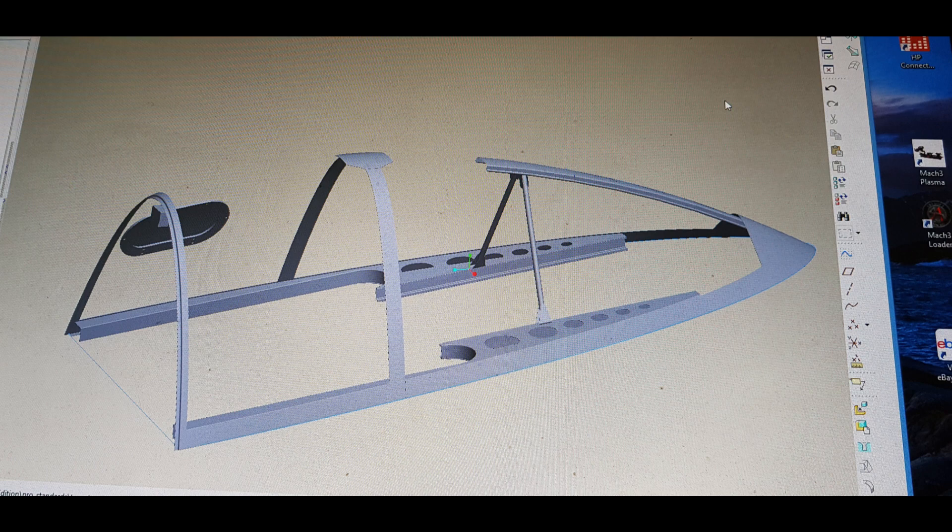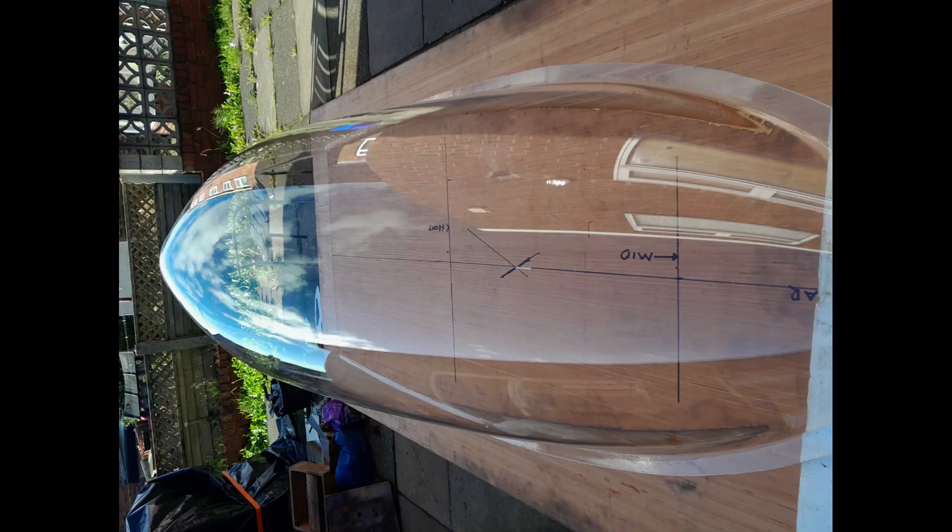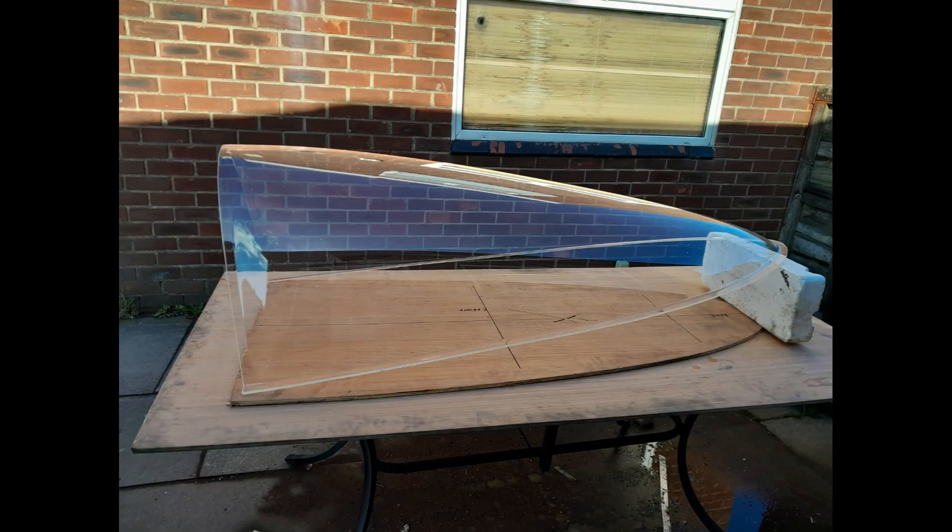For longevity and strength we would have preferred the canopy to be manufactured from polycarbonate. However, the processes required to mould the very thick canopy in polycarbonate were at the very limit of White Ellerton's ovens and beyond the Whirlwind Fighter Project's budget. The decision was taken to mould to the original specification in perspex.